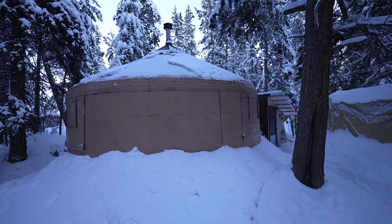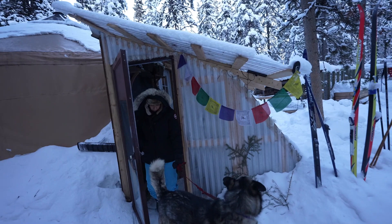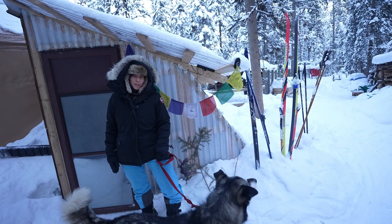Thanks for coming to see the inside of our yurt — it was a pleasure to share it with you. Enjoy your walk, thanks, see you!